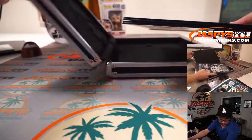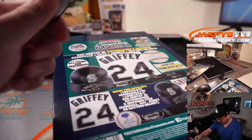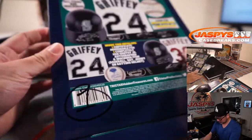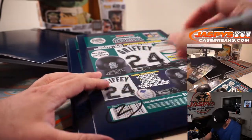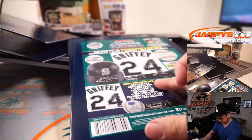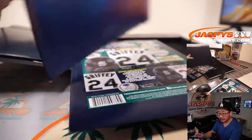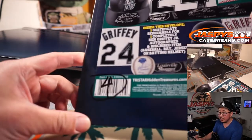We're going to number these in the order they are shown right here. So that's number one, two, three, and four.